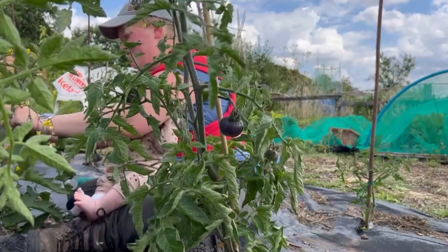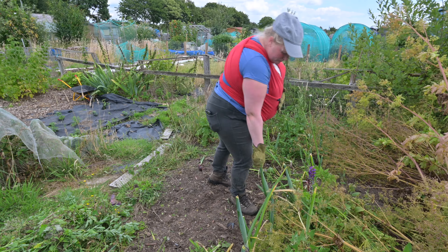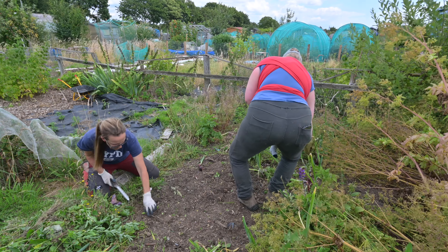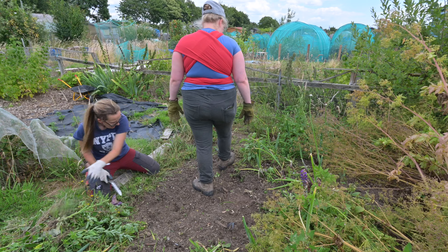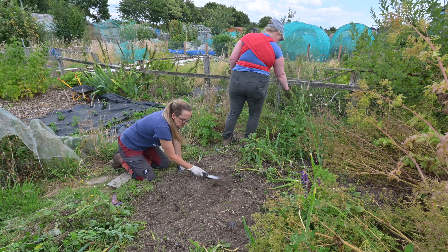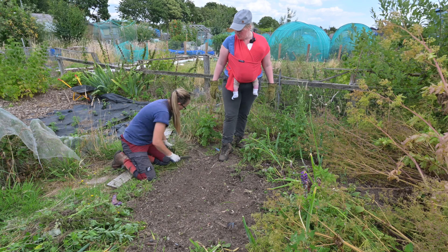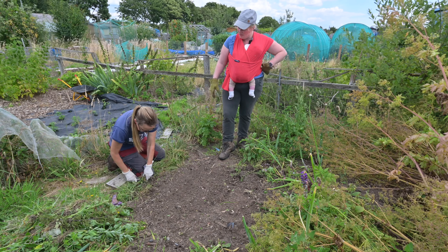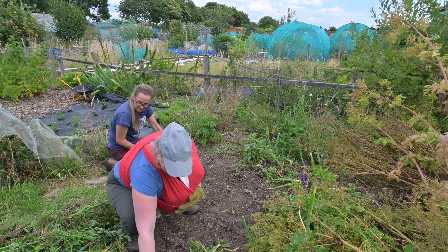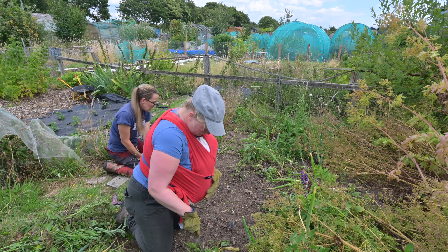Ali and Trisha actually came down to help me out with the weeding because it has literally got away from me. Not only is this the perfect year for weeds — the weeds are growing very, very well — but I've had so much going on this year that I've just fallen behind. When you fall further and further behind it's so difficult to get back on track if you don't have someone giving you a helping hand.